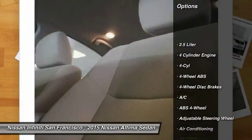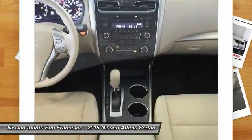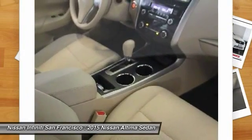Traction control, keyless entry, Bluetooth, dual airbags, Bluetooth wireless data link for hands-free phone, front wheel drive, air conditioning, front driver airbag, adjustable steering wheel, power steering.